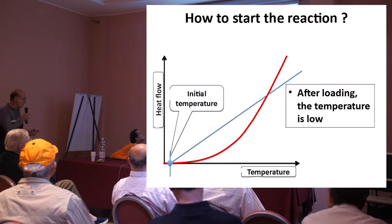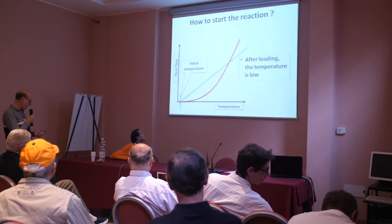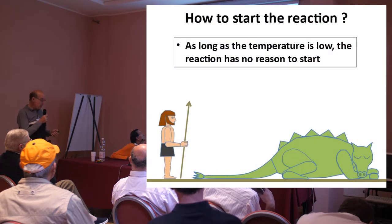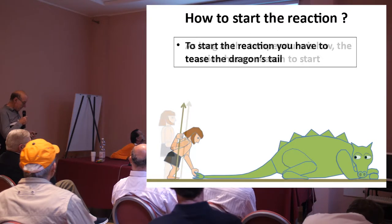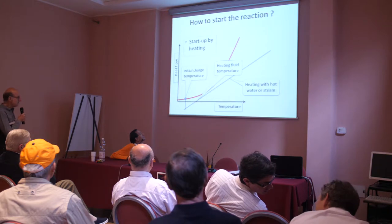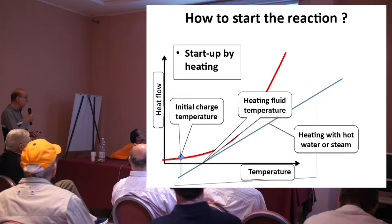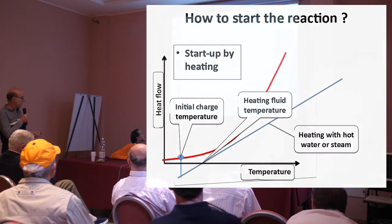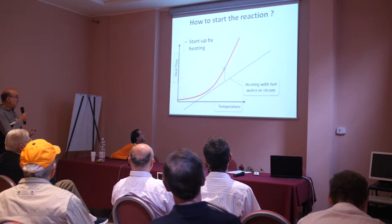How to start the reaction? You have first the initial temperature. In most cases, the reactants don't start to react at room temperature. So if you do nothing, as long as the temperature is low, the reaction has no reason to start. To get things happening, you have to tease the dragon. To do that, you reheat the system by applying, instead of water cooling, heating by hot water or steam. At the beginning, you have negative cooling — it means heating — so it heats up. When it heats up, the temperature goes up and the power as well.